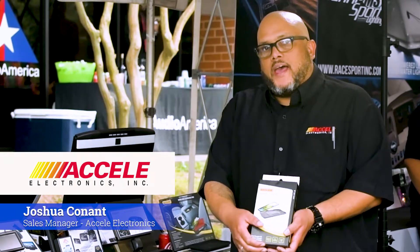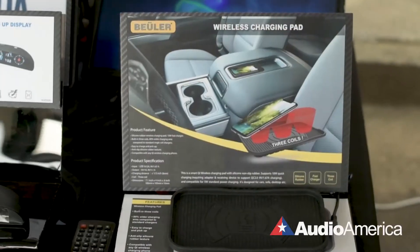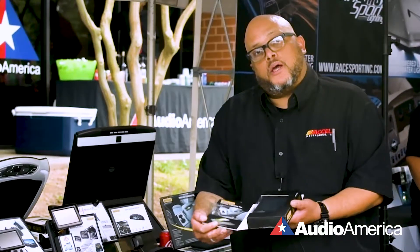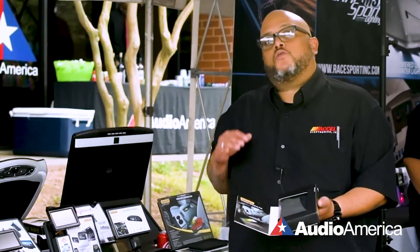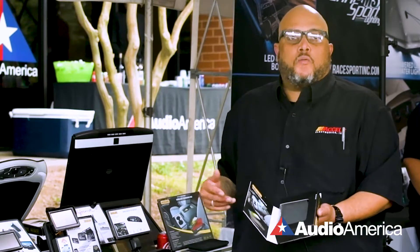Hi, this is Joshua. I want to tell you about our Beulner line to start off. This is our wireless charging pad and it can be fully trimmable to any vehicle to fit any center console or anywhere you like to put it in the vehicle. You can either plug it into your vehicle's existing USB, or it comes with a piece where you can hardwire it for fast charging up to 2.1 amps.